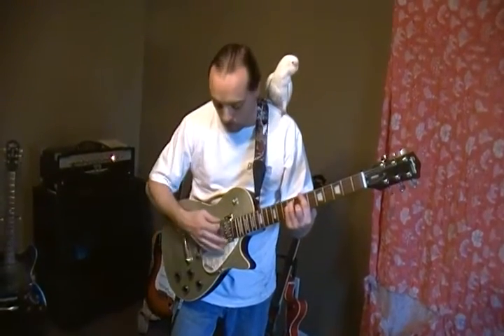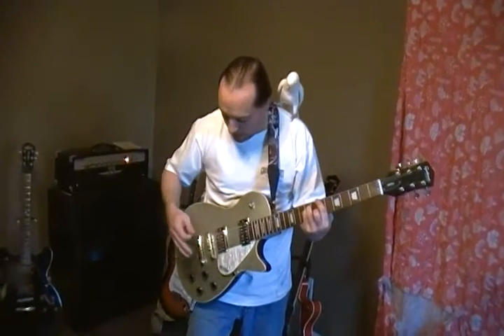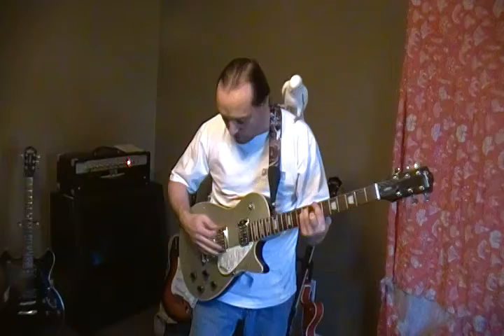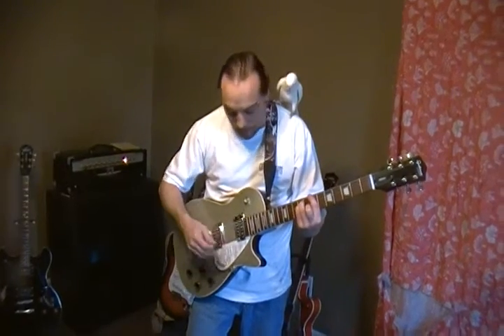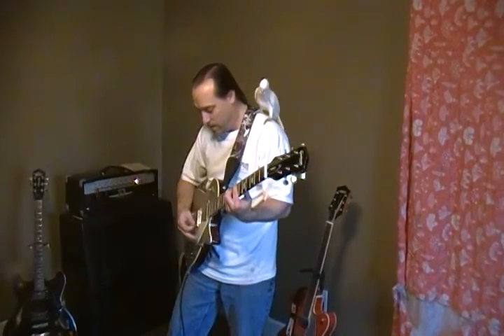it doesn't sound like one. This chambered body, you can hear it sing. It's unlike anything you've ever held. I have to say, I've got to have one of these. So let's hear it with a little bit of distortion.